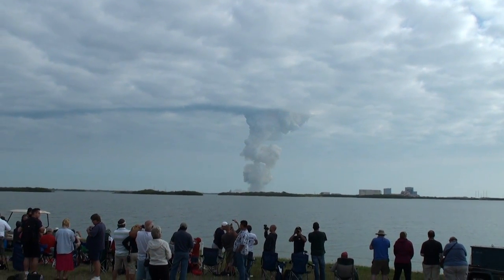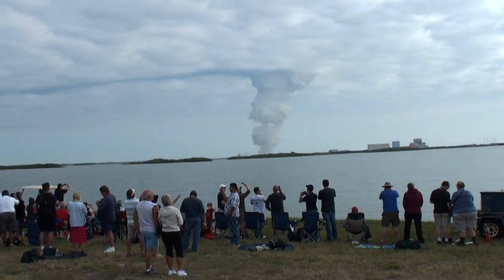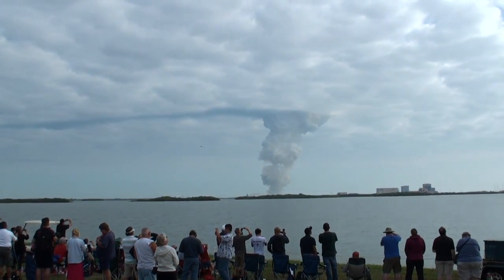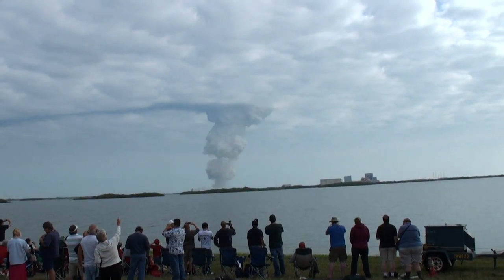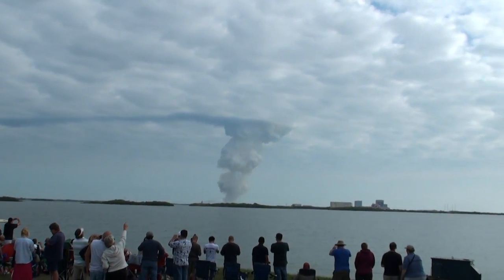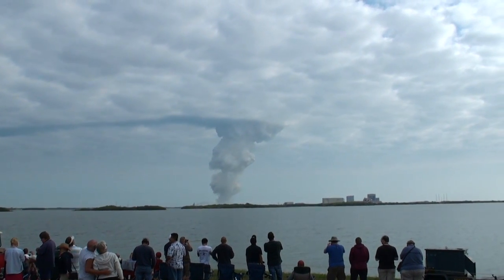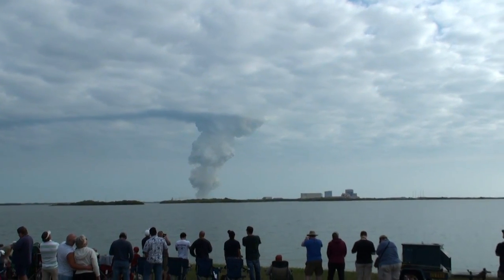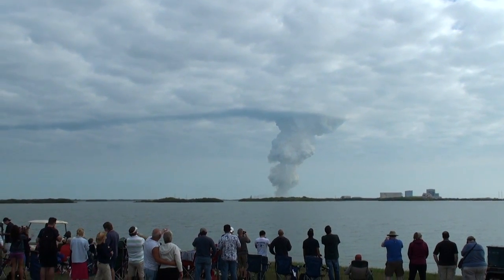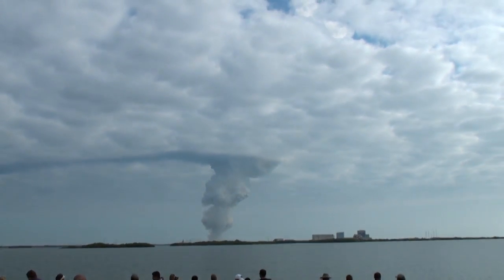Stand by for separation of the solid rocket boosters. You won't see the solid rocket boosters. The onboard guidance system has done its job of nulling out any dispersions introduced at booster separation. The orbiter is now traveling 3,200 miles per hour, downrange 50 miles, altitude 37 miles. All systems have been good.